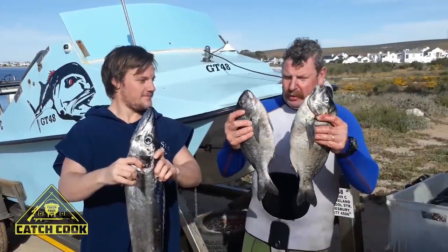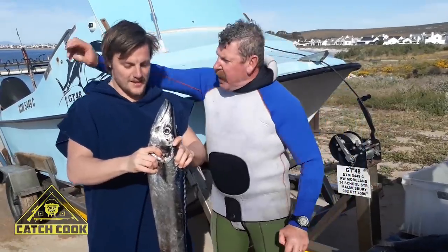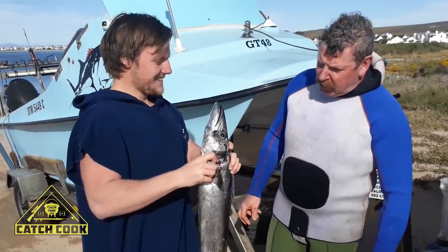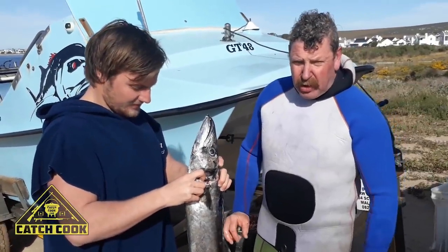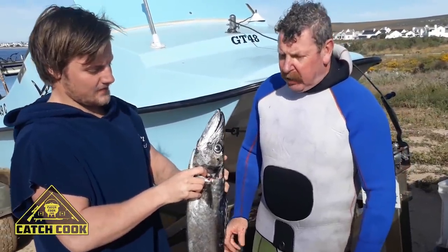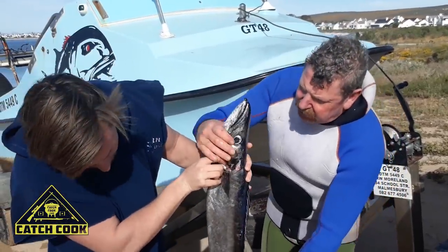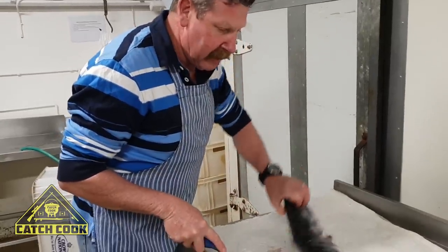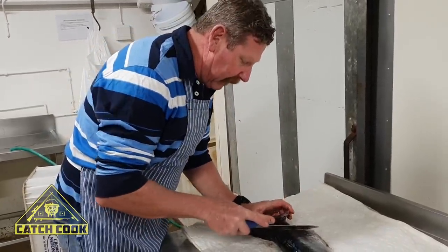This is West Coast Hottentot — some nice ones. Here we got old Stian; he came out today, can you believe it? This man was lucky — he got a nice snoek. We will show you guys how this is prepared, how to cut it, et cetera. I'm quickly going to show you how to flip the snoek.